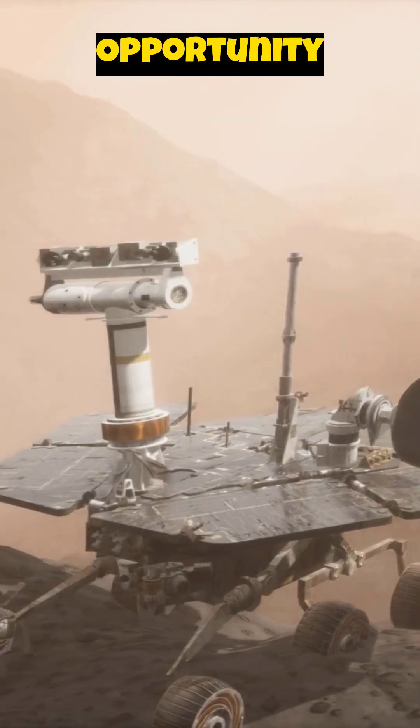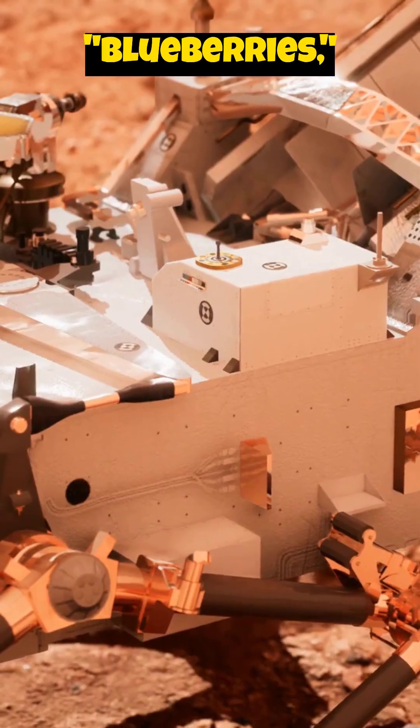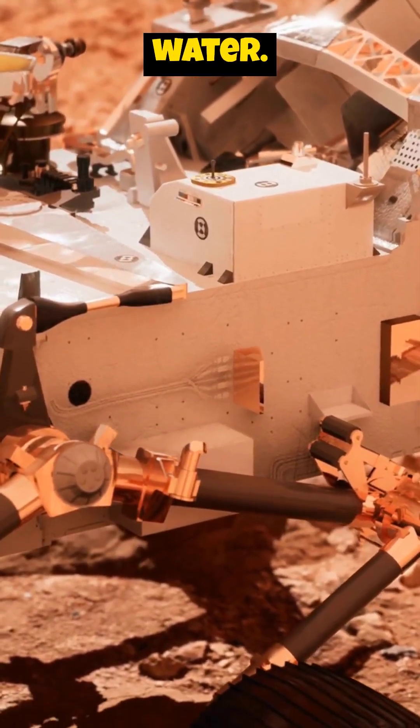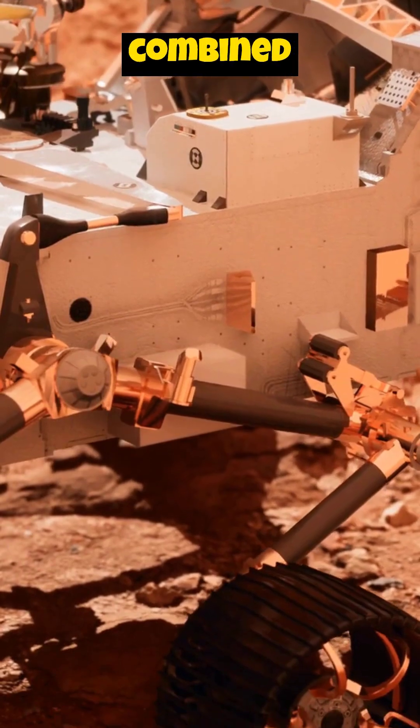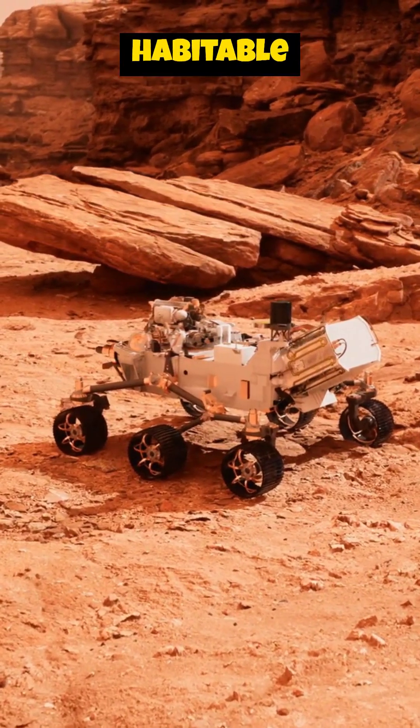Furthermore, the Opportunity rover found hematite spheres, nicknamed blueberries, which often form in water. These findings, combined with other geological evidence, paint a picture of a potentially habitable past.